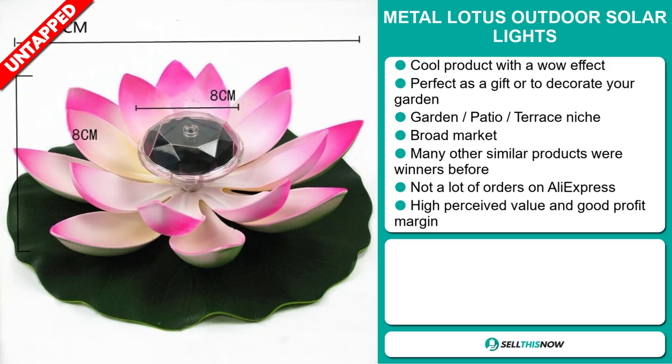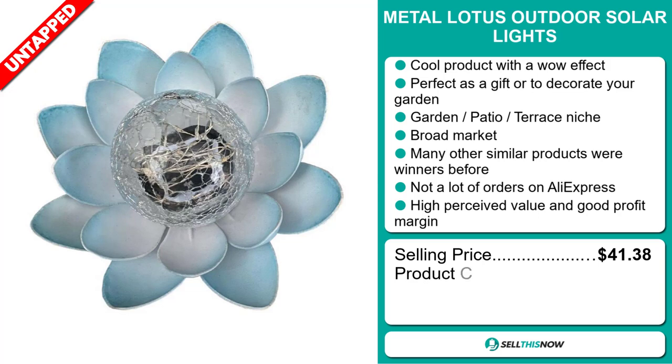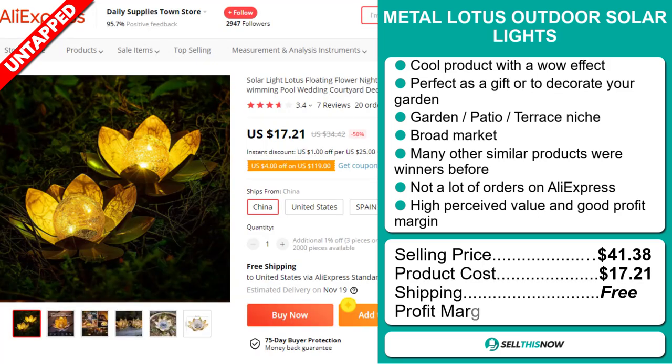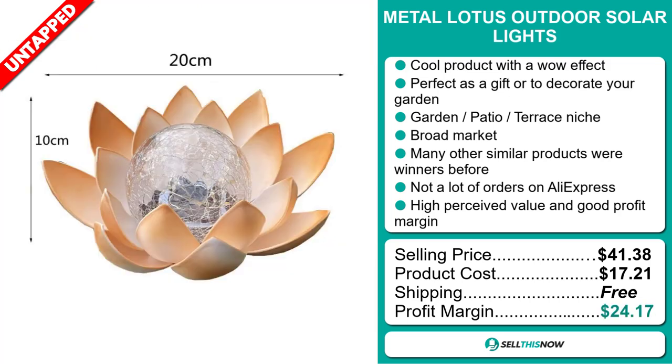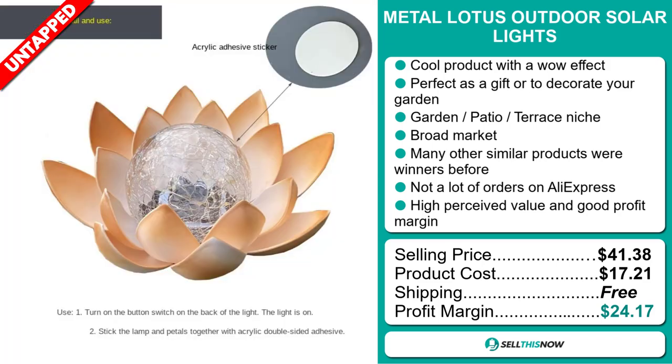The selling price for the Metal Lotus Outdoor Solar Light is $41.38, whereas the product cost is only $17.21. Shipping is completely free, so you're looking at an excellent profit margin of $24.17. Sell this now!